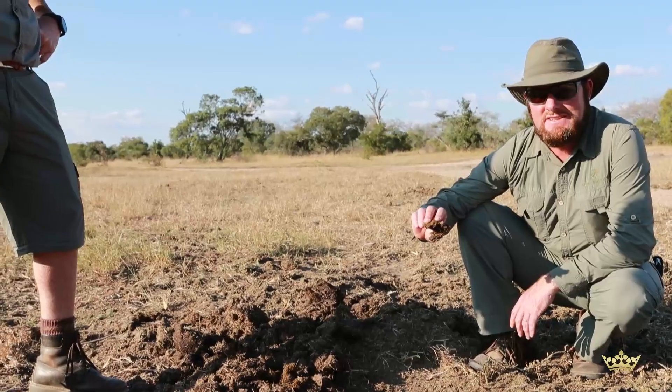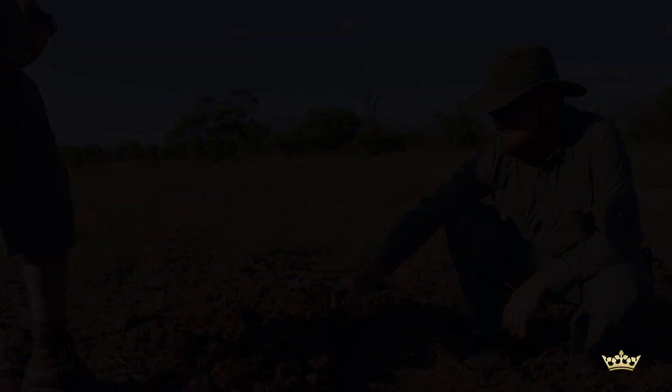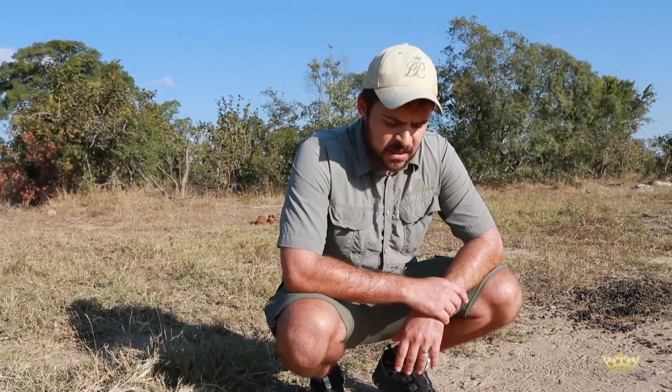Track and sign day again guys, come and join us. It's not always about the bigger mammals when it comes to track and signs. Here we've got some great examples of bird tracks — something a bit different.